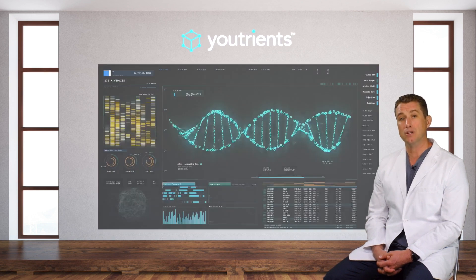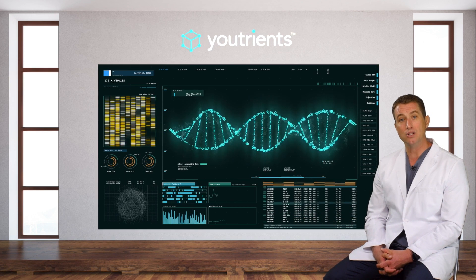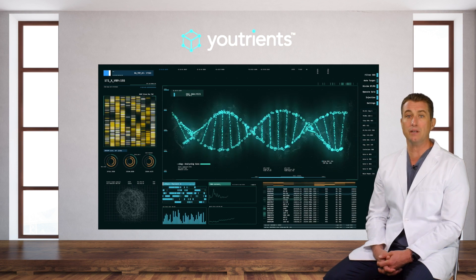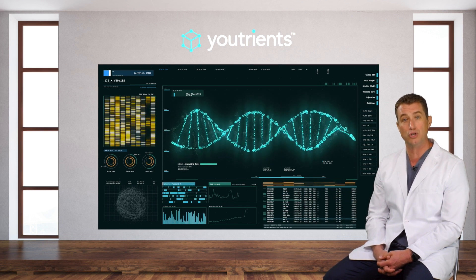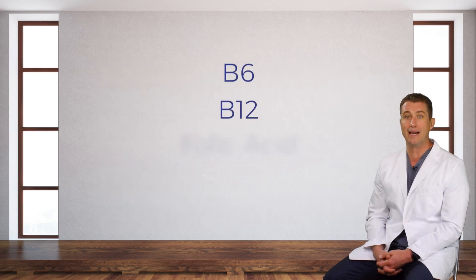At Utrients, we meticulously match ingredients to your DNA to optimize your health. Ingredients that may be beneficial to individuals like you with the slow version of COMT include vitamin B6, B12, folic acid, and magnesium.